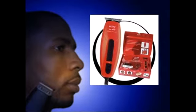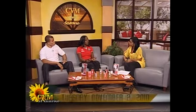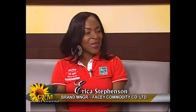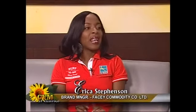Erica, Facey Commodity is distributing the product — tell us about the promotion. We have been in pharmacies and beauty supply stores, and in barber shops because that's where men go to shave. We've been promoting the product, pushing it, and we've been on radio and now on TV. We have promoters in-store informing people about the product, so now there's a visual to go along with everything people have been hearing.